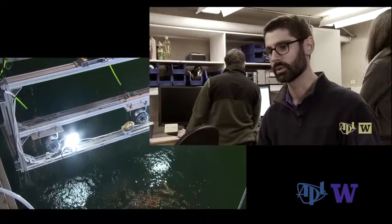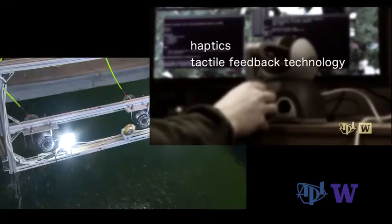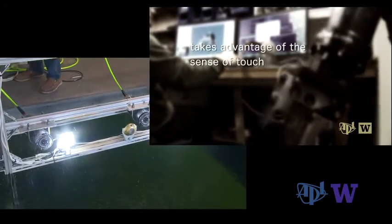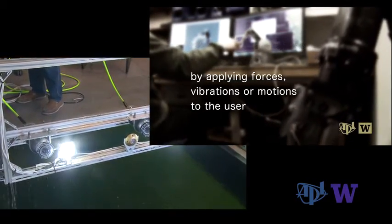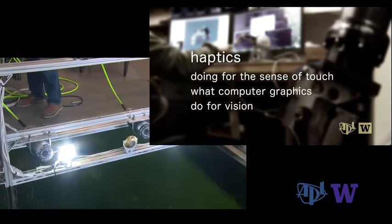We use what's called a haptic device — haptics, a tactile feedback technology which takes advantage of the sense of touch by applying forces, vibrations, or motions to the user. Doing for the sense of touch what computer graphics do for vision.